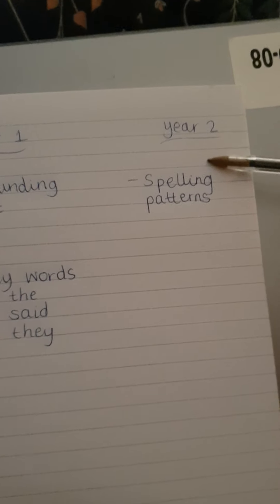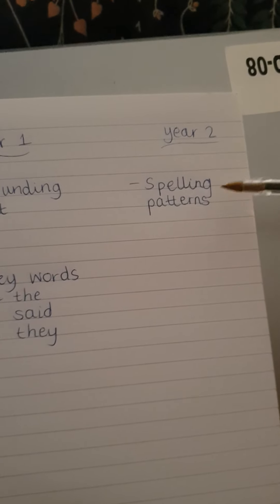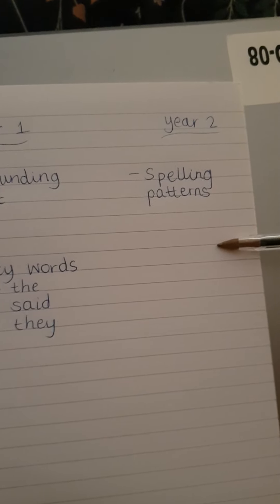When they get to Year 2 next year, it will be about spelling patterns and it will be about memorising and learning to spell words — a bit like the spelling tests every week that you probably remember, just memorising them so they know how to spell those words.